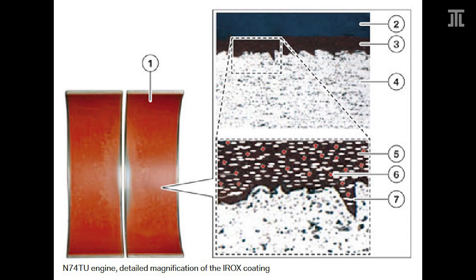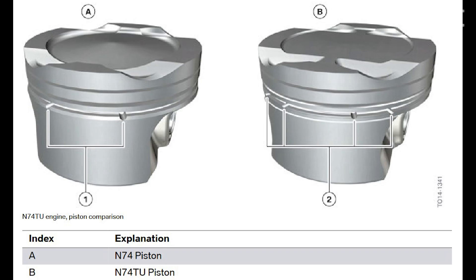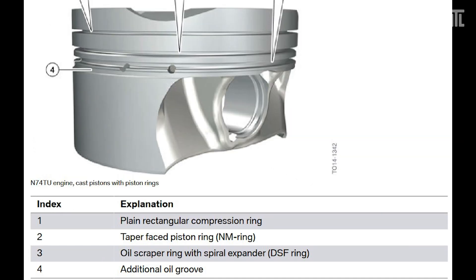As necessitated by start-stop, the main bearings and the upper rod bearings are coated with Irox, which contains solid lubricants for frequent engine starts. It is best to defeat this feature if one intends to prolong the service life of the engine. At the same time, BMW doubled the number of oil drains on the pistons from 4 to 8, and added an additional oil groove around the oil scraper ring. This should reduce oil consumption.